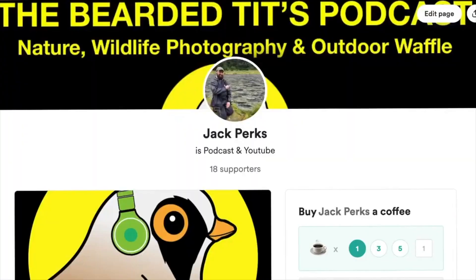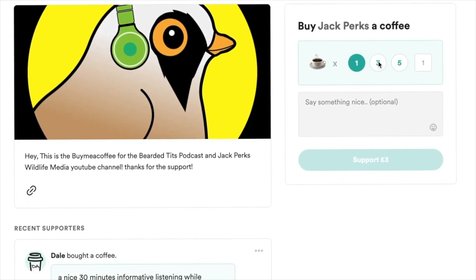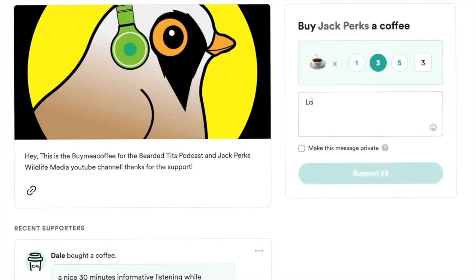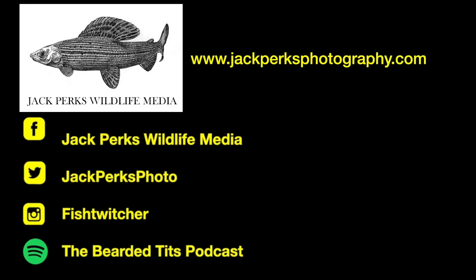If you want to support the channel, liking the video and subscribing really helps, but you can also donate via my buymeacoffee.com link — all the money goes back into making new films for the YouTube channel. Check out some other videos in the links here, and also check out my website, social media, and the podcast I host, The Bearded Tits Podcast.